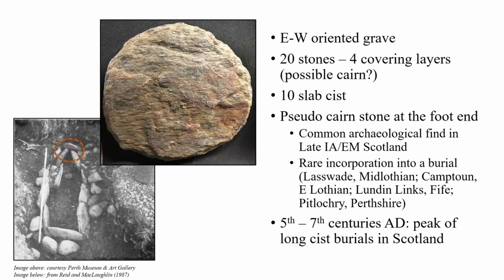Although there were no grave goods found with the burial, the foot end of the kist was closed off with a vertically placed, thickened, round, flat pad of stone, suggested to be a so-called pseudoquern stone. These are relatively common finds at archaeological sites in late Iron Age and early medieval Scotland, but the incorporation of such a domestic agricultural stone implement has been documented in only a small number of mid-first millennium AD burials, such as those from Lasswade in Midlothian, Campton in East Lothian, Lundin Links from Fife, and also Pitlochry in Perthshire. The careful selection of materials was an important element in the construction of long kists, and such elements may have had a symbolic aspect forming part of the funerary event, with wider social and political meaning.